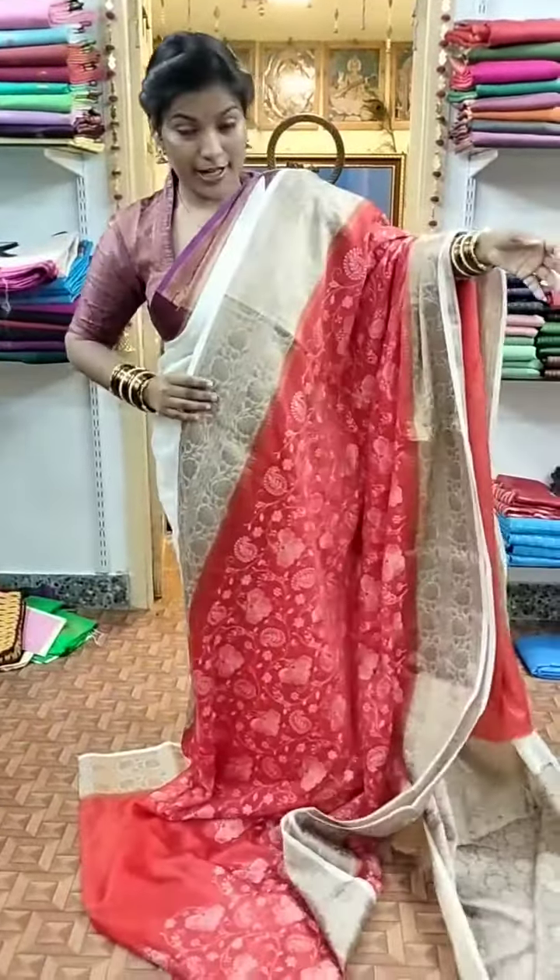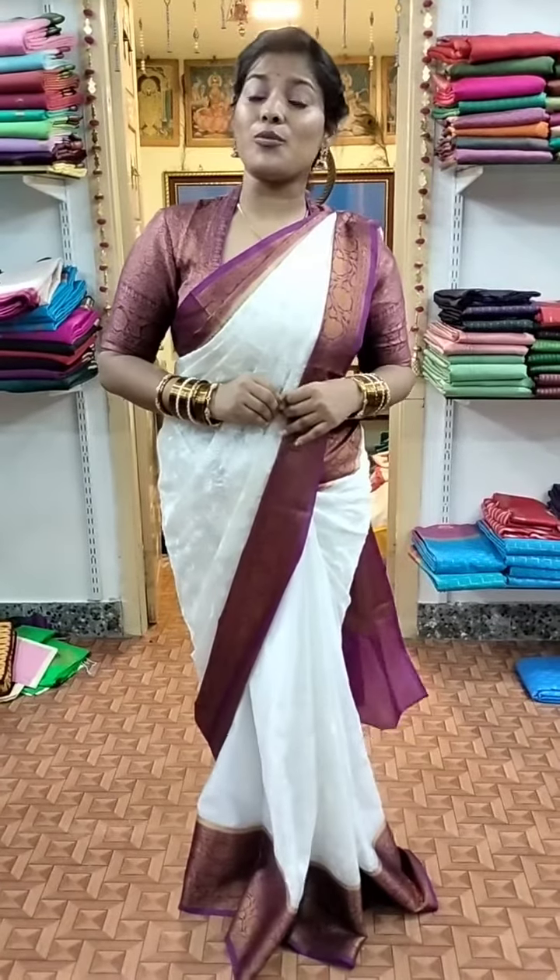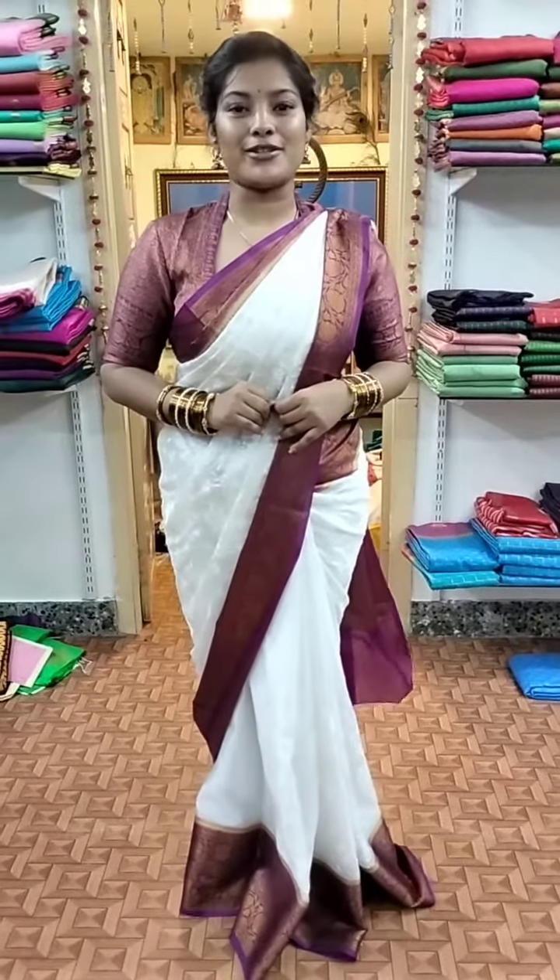Now three different colors — plus now wearing the colors — so here are four colors. So definitely place your order at 1799 and do not miss out. Thank you.